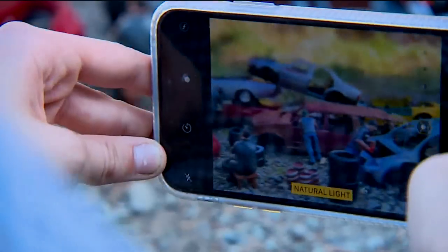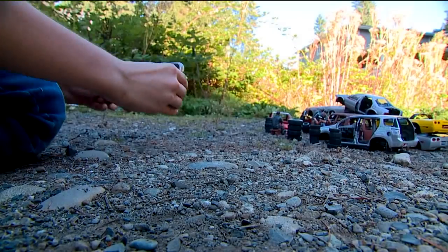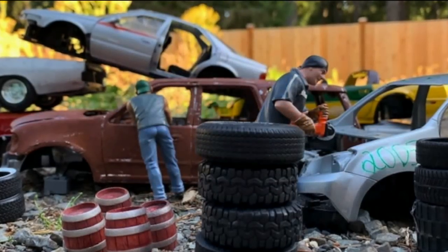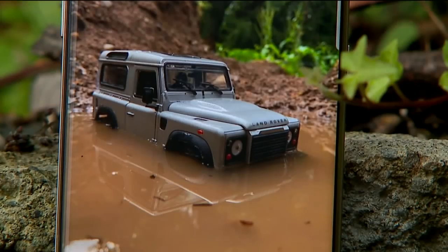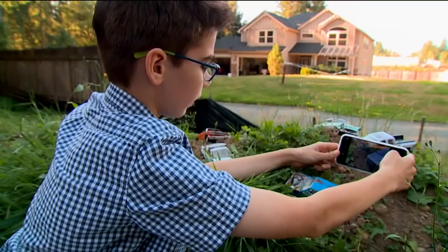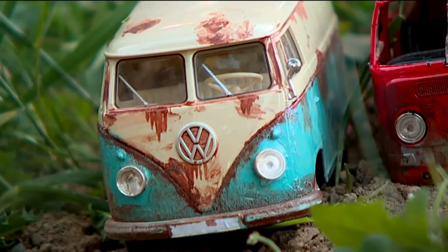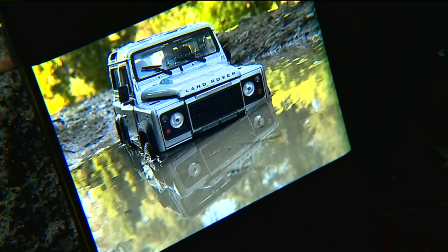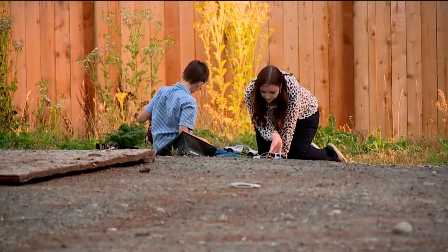He's always had a phone in his hand, and he just picked it up and started doing it all on his own. He has so many struggles, but there's this one thing he's just so good at — shots like that, where the truck is half off. Autistic people are visual thinkers, so they see things in pictures.